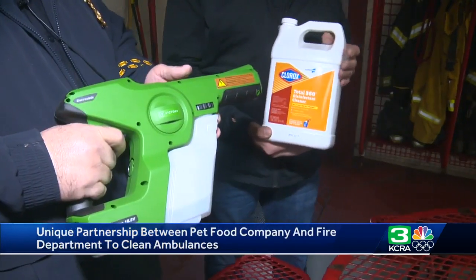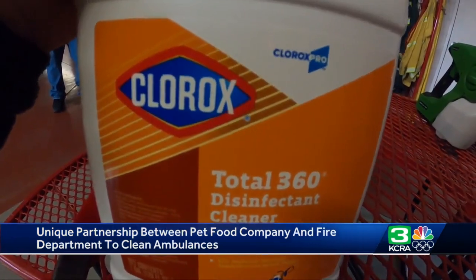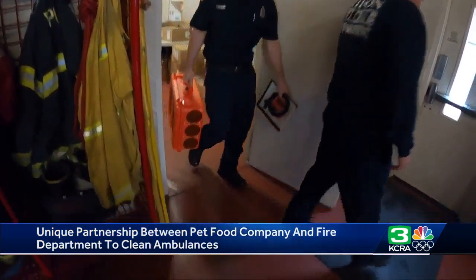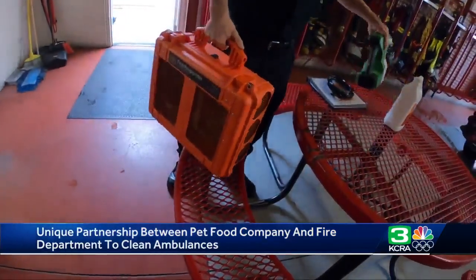We have a very robust sanitation program and we fight against pathogens, but I was looking for something that would help us out with COVID-19 and a virus. And I came to learn about electrostatic sprayers and the Clorox product. The more time-consuming treatment was this ozone sterilizer that would be used if a patient exhibited COVID symptoms.